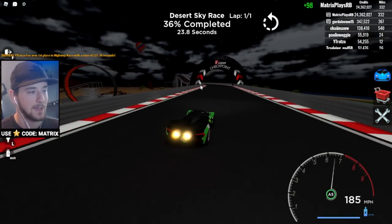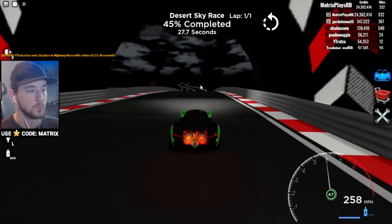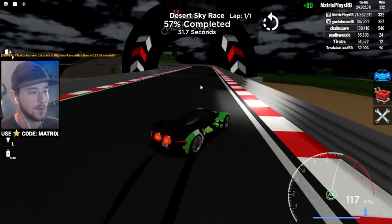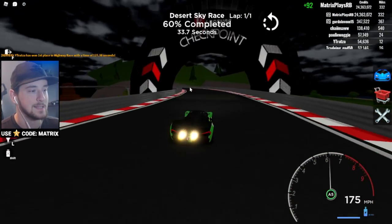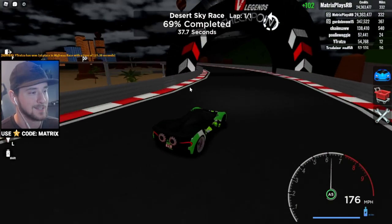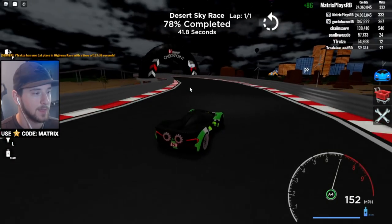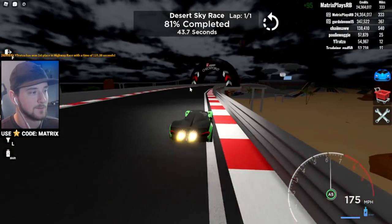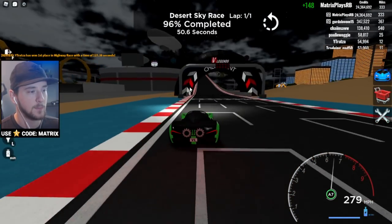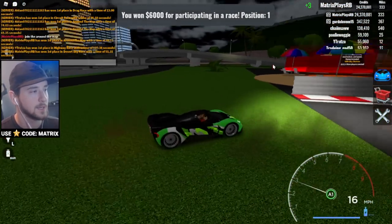I think more games should get creative with their races. Even games like Ultimate Driving could benefit from new creative ideas — like a race up in the sky or something. Vehicle Legends always has creative ideas. We finished in 51 seconds on that one. Now this guy did the highway race and got 127 seconds — I bet we can beat that.